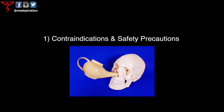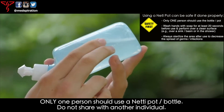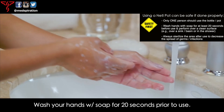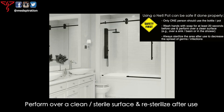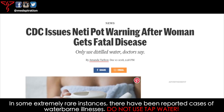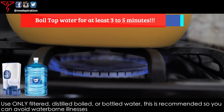Number one: contraindications and safety precautions. Please do not attempt nasal saline rinse if you have had a recent ear infection, recent ear or sinus surgery, nosebleeds, incompletely healed facial trauma, or suffer from neurologic or musculoskeletal conditions. A neti pot or sinus rinsing device can be safe if done properly. Only one person should use the bottle — do not share it. Wash your hands with soap for at least 20 seconds before use, and perform over a clean sterilized surface such as a sink or in the shower. In some extremely rare instances, there have been reported cases of waterborne illness when using tap water — use only filtered, distilled, boiled, or bottled water.